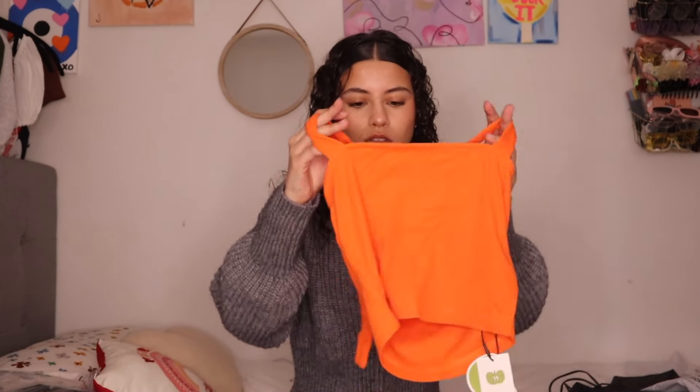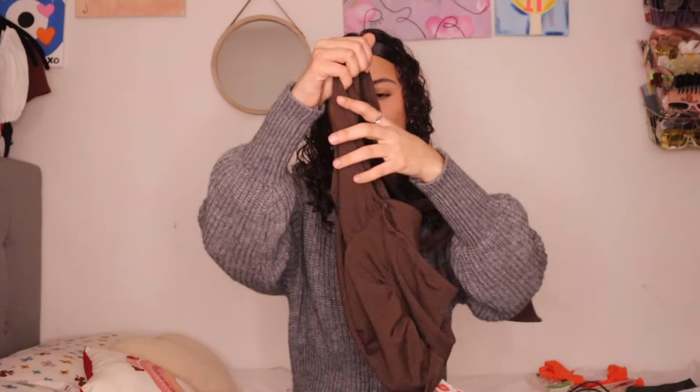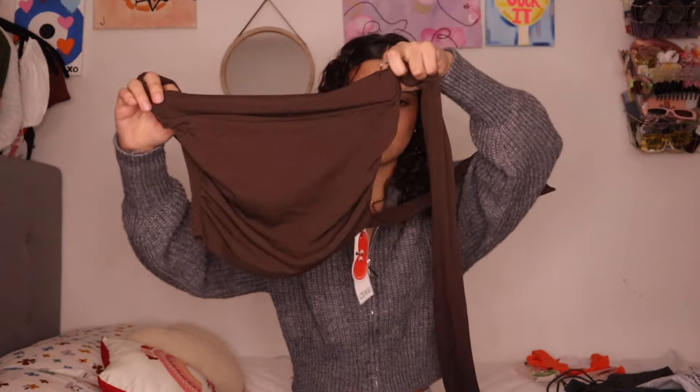I went out of my comfort zone and got something orange — I don't have anything orange. It's a little halter top for summer because I love summer, can't wait for it. Then this is another halter top with slightly longer strings — it actually cowls and has cinching on the sides.